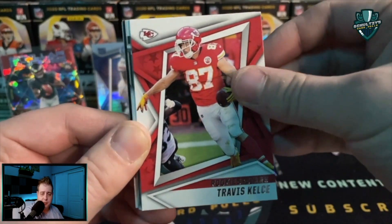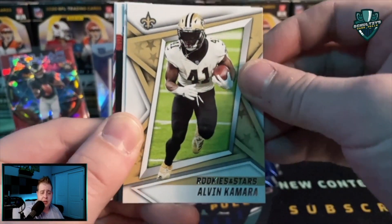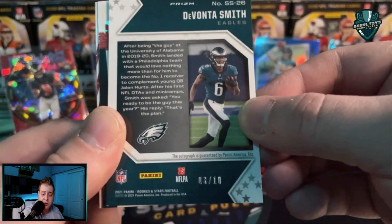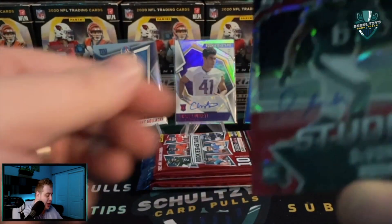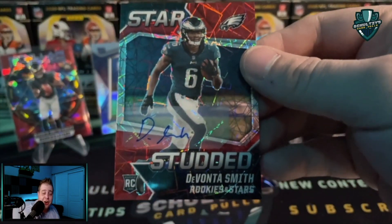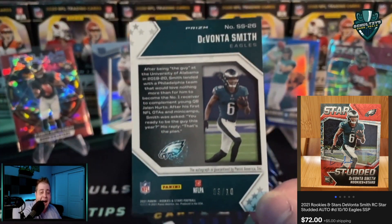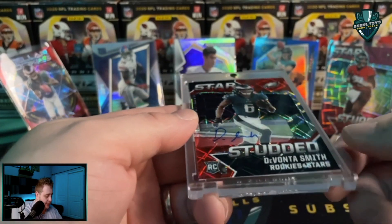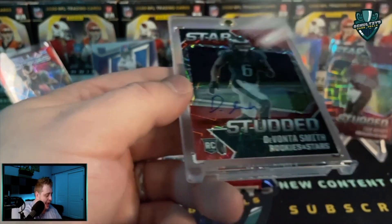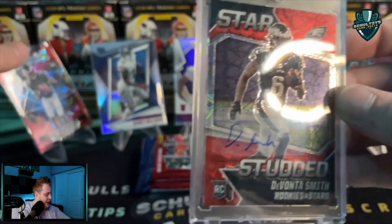Second half of this Rookies and Stars box — we still have not seen our auto or our mem card yet. Devante Parker, Ryan Tannehill, Alvin Kamara, and I think this is our auto — oh no way! A DeVonta Smith numbered to 10 — a Star Studded Rookies and Stars DeVonta Smith auto numbered to 10. Wow! Got to one-touch that — that is a beautiful card. Oh my goodness. Star Studded DeVonta Smith, Rookies and Stars, numbered out of 10 — 3 out of 10. What a sick hit!